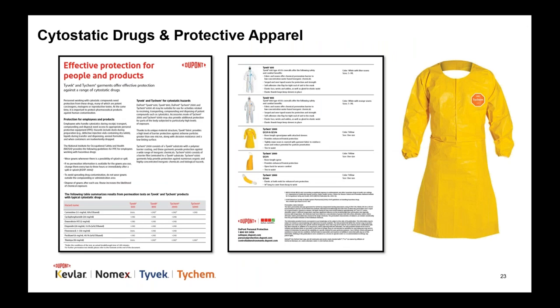For the handling of hazardous drugs, we have several garments and accessory options to help protect workers. Tyvek 600, Tyvek 800, and Tychem 2000 all provide four hours or more of protection against many or all of the common chemotherapy drugs. Additionally, our Tychem 2000 sleeved aprons meet the criteria in USP 800 for a protective gown.